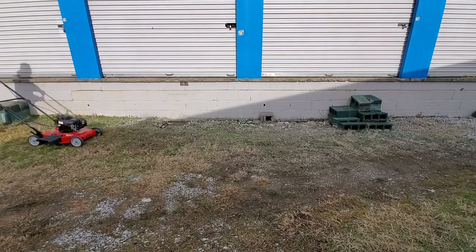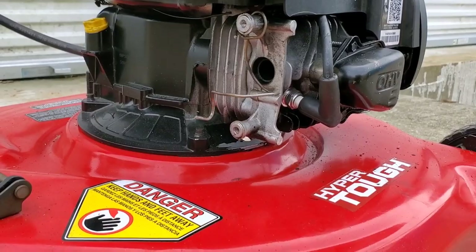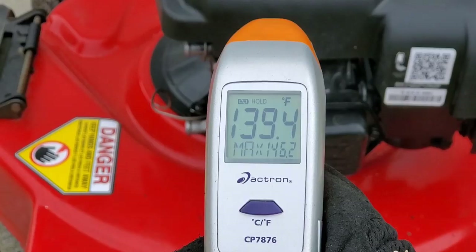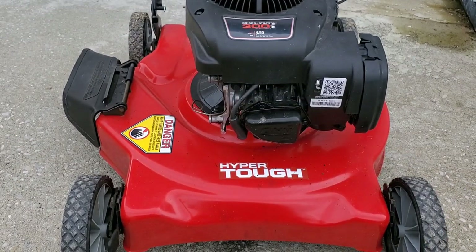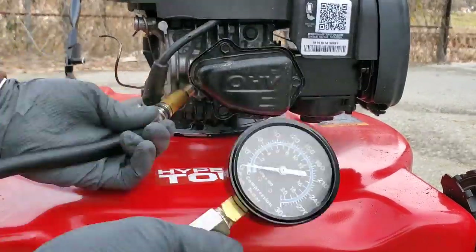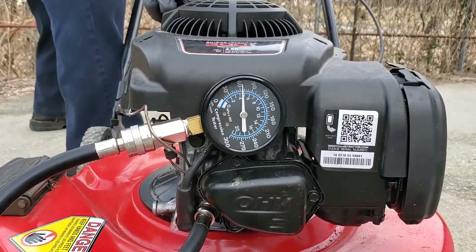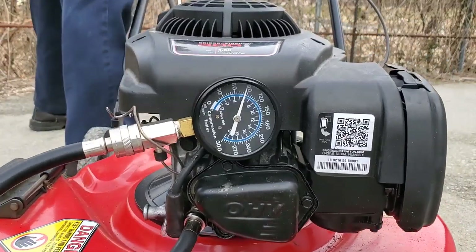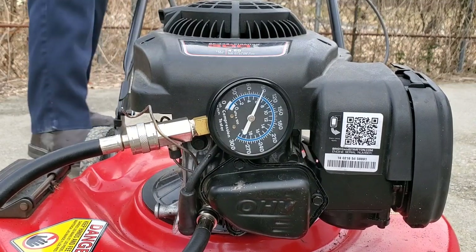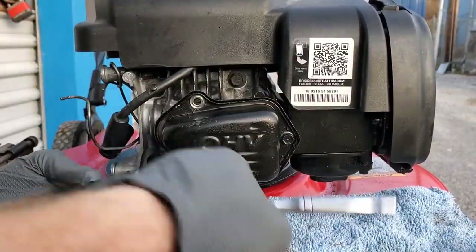Did it actually help or did it make the problem much worse? Many people say that Marvel Mystery Oil thins out the oil, and even the website mentions this. The temperature after using Marvel: 146.2 degrees — so far not so good, the temperature has actually increased. For the compression test, hopefully we've had good results. The compression test will definitely show if there has been engine damage. The result: 90 PSI — a 6 PSI increase. Wow, that's pretty incredible.